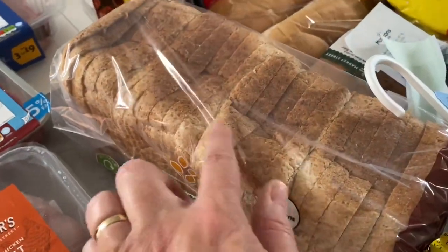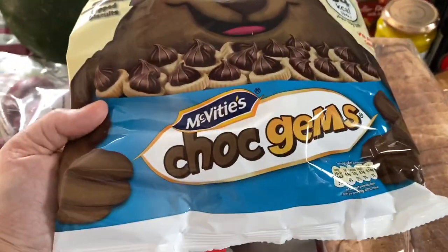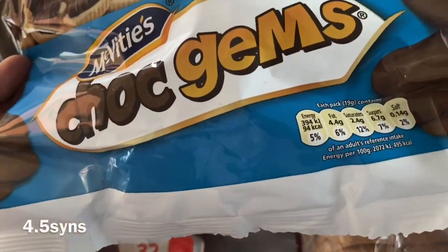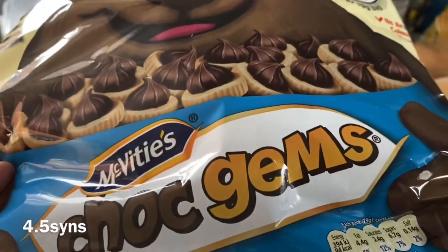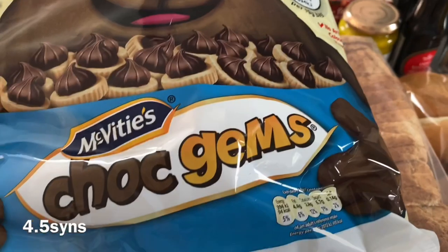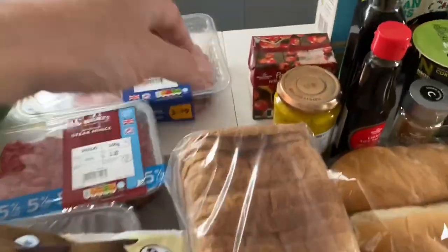You can have two of these big slices for a healthy B which is fantastic. Some Choc Gems - these are 94 calories, so I'm going to guess they're about four and a half to five syns, probably four and a half. I'll pop it on the screen. I've not had them for so long but I love them.